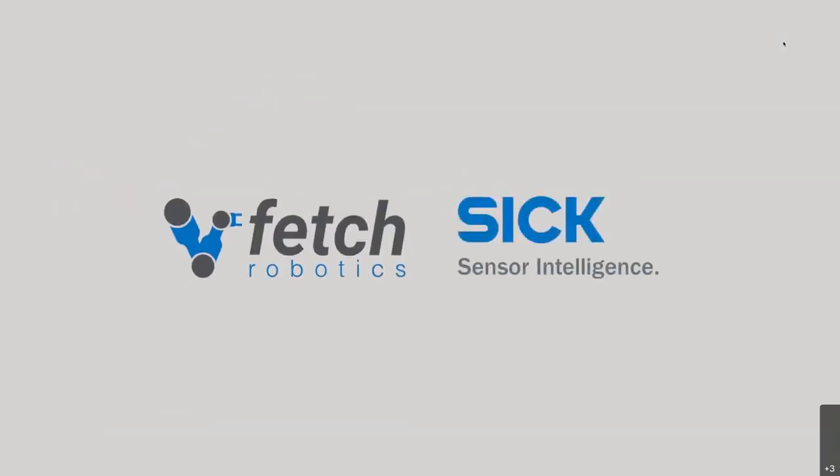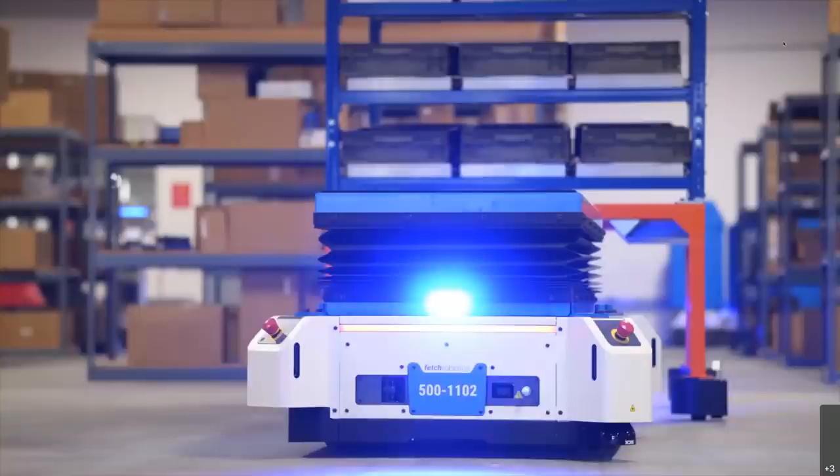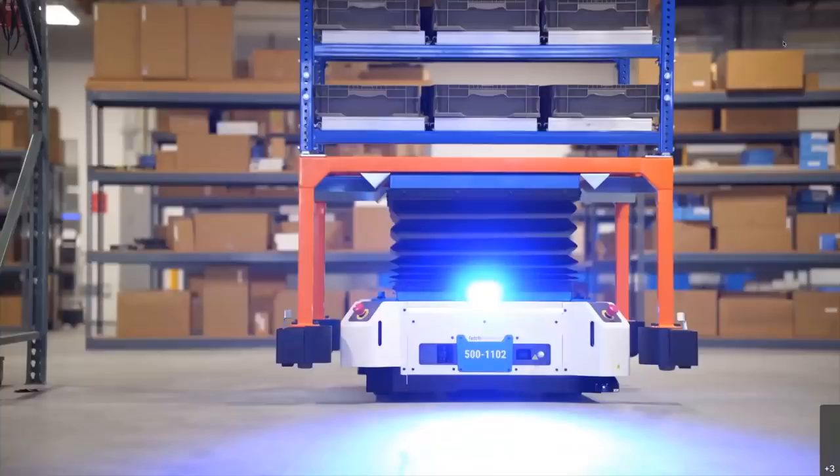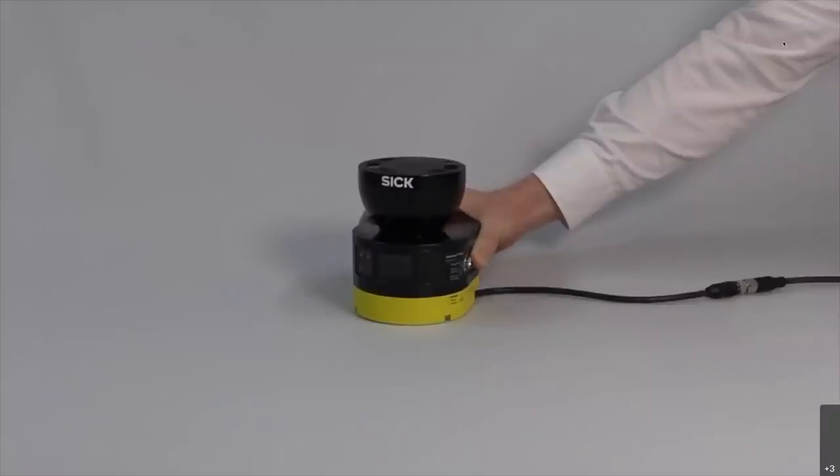Let's take a look at these LiDARs in action. This is a Freight 500 — it has two of the SICK LiDARs. I'm going to hand it off to Alex, who's going to tell us more about the Microscan3.